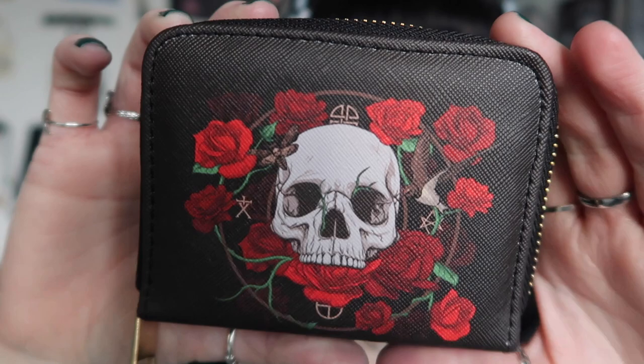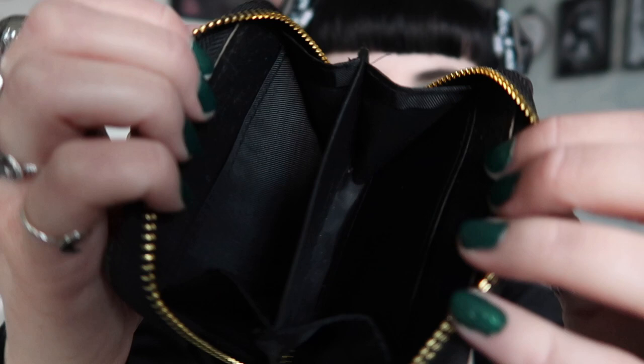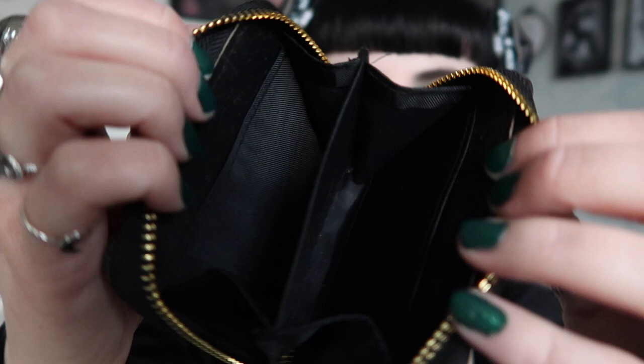The first item is a skull and rose purse. I've actually seen these online — I think we use the same wholesaler when I do my mystery boxes. It's like a coin purse or card purse. It looks black on camera but it's actually a little more brown, and the design looks clearer on camera too. I do like the design — it's got a skull and roses, it's double-sided with a zip, and there are two main sections plus side sections where you can put cards.